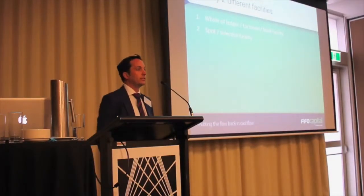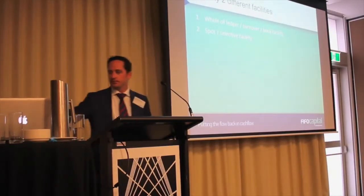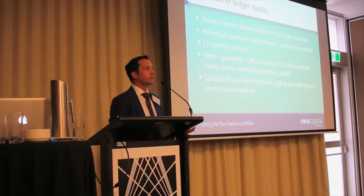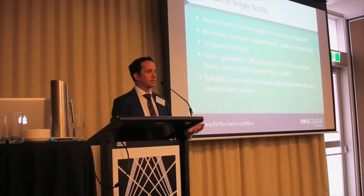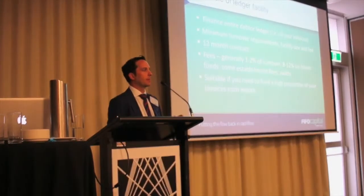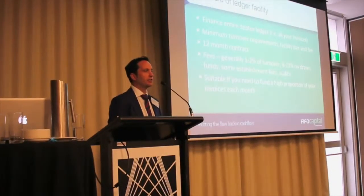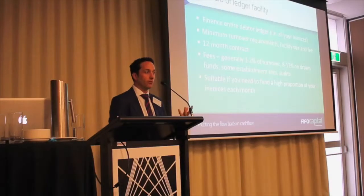Broadly there are two different sorts of facilities. You've got the whole of ledger, or whole of turnover, or whole of book — or you've got the spot or selective facility. With whole of ledger, the financier is taking security over all of your invoices. They typically want to see that you're a certain size, so there may be minimum turnover requirements or a minimum facility size, a 12 or 24 month contract. The fee structure broadly involves paying one to two percent on your turnover, covering admin like sending out statements, reconciling your ledger, chasing up slow payers, and then a percentage — call it between eight to twelve percent — on the drawn funds.